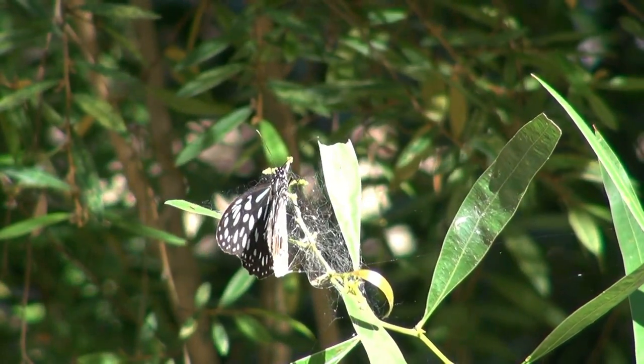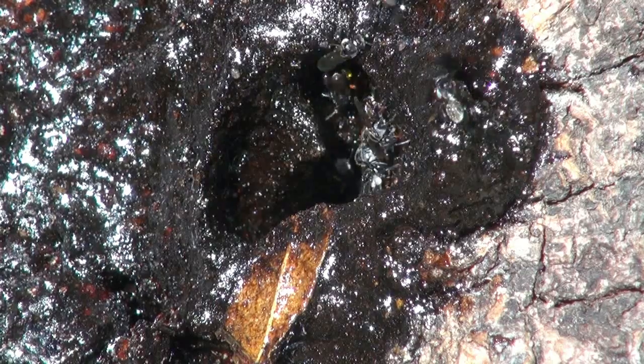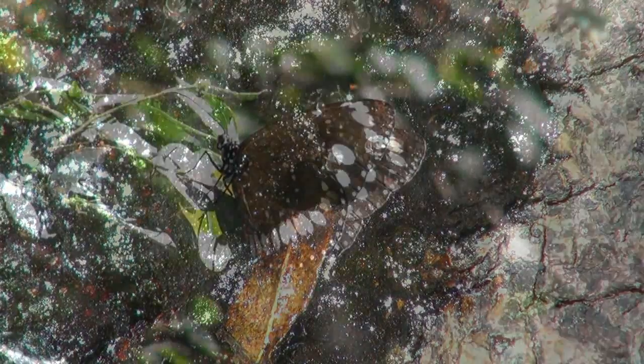They may not be as noticeable as other insects like butterflies, but they're an important part of our urban environment.